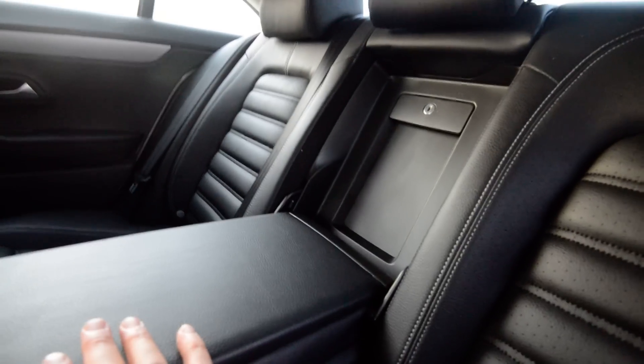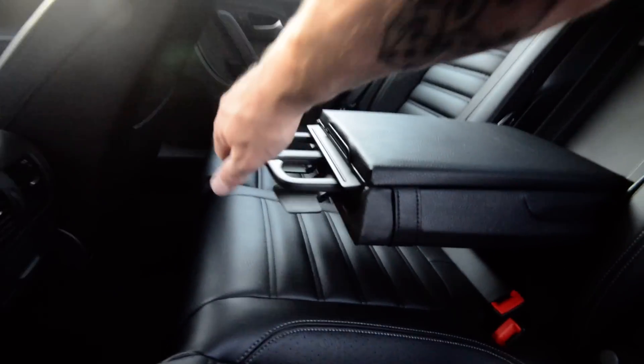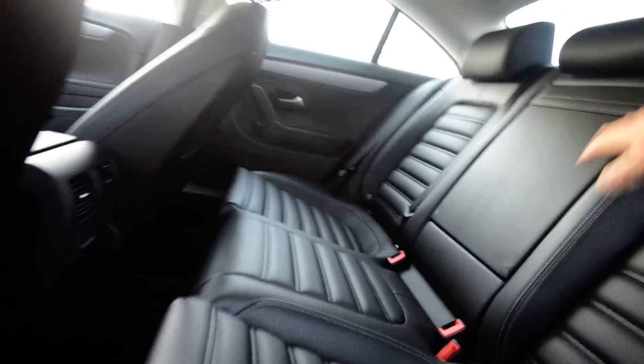You have a pass-through for the rear area, the seat folds 60-40, and you've got storage, cup holders, and a little armrest back there. Pretty sharp.